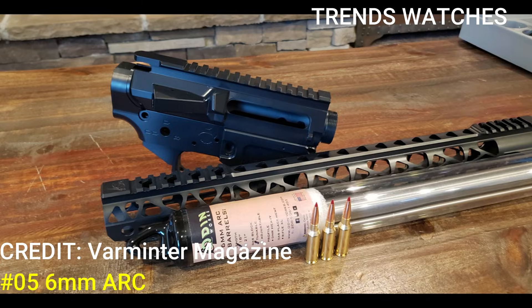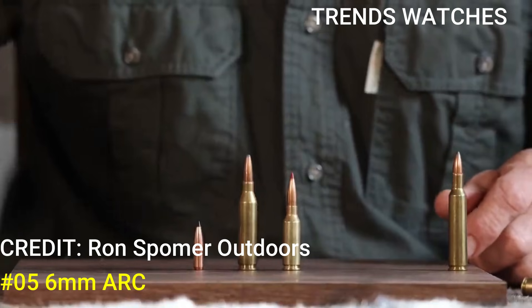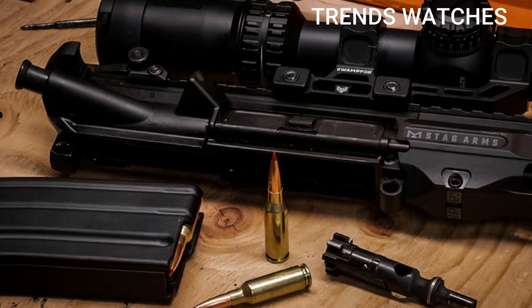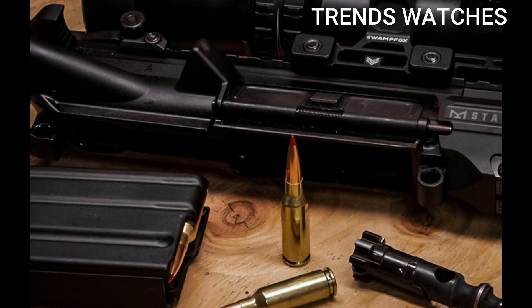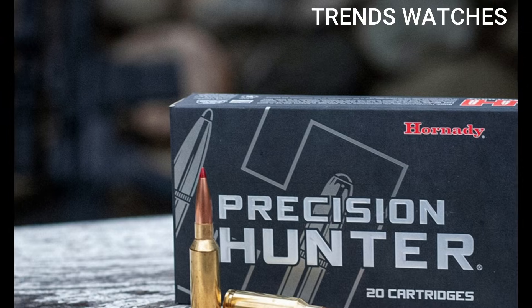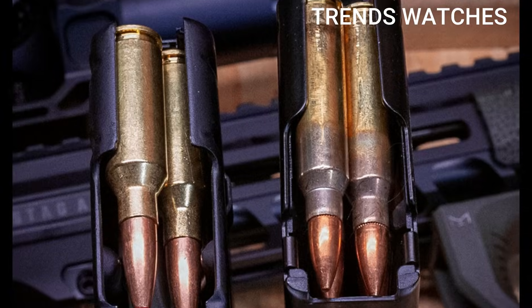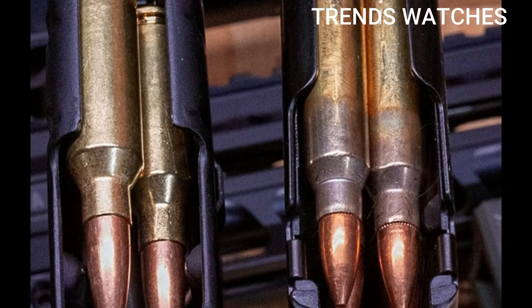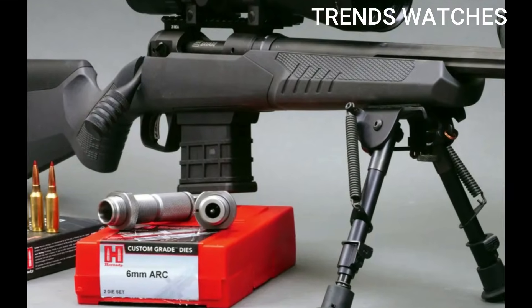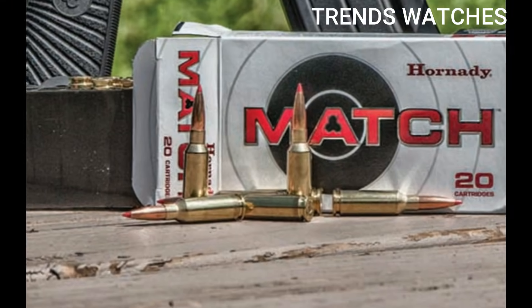Number 5. Developed by Hornady for the Department of Defense, the 6mm ARC isn't just another boutique round. It's a mission-built cartridge designed to outperform traditional calibers like 5.56 and 7.62, and it does it in a lighter, more efficient package. ARC stands for Advanced Rifle Cartridge, and it lives up to the name. This round combines high ballistic efficiency, reduced recoil, and devastating terminal performance — all in a platform that fits the AR-15.